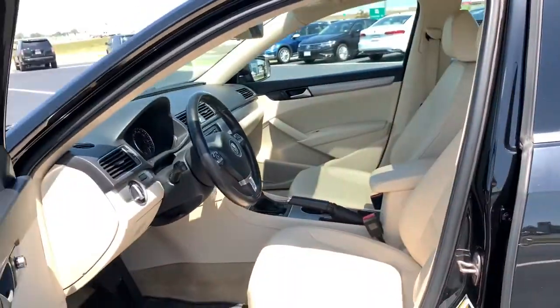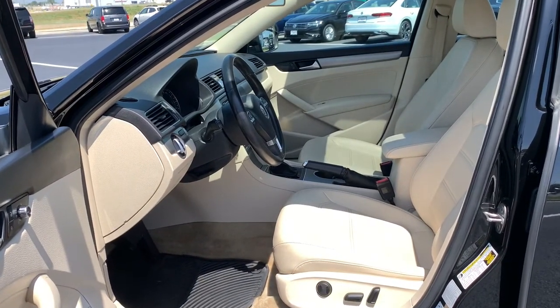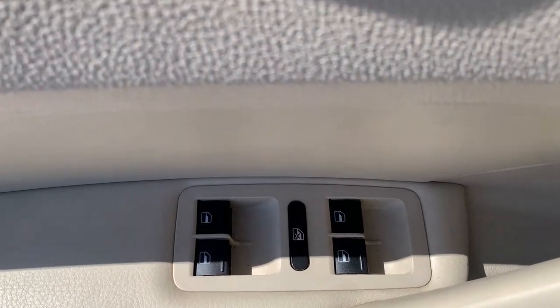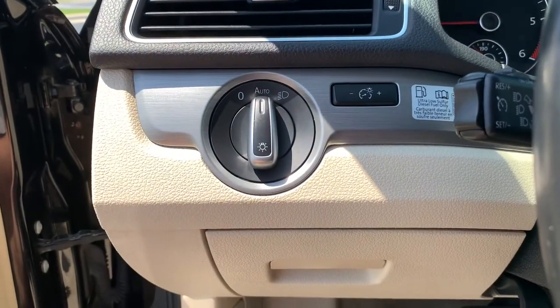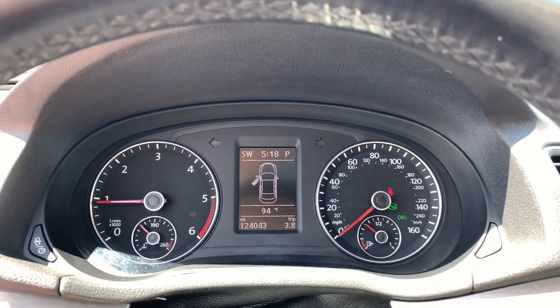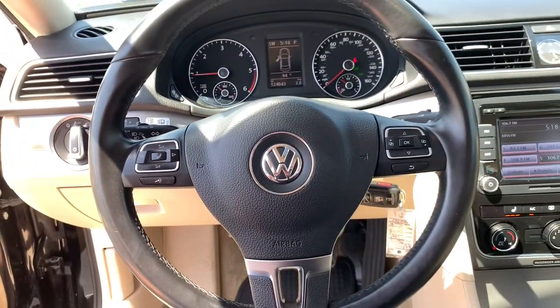These are just some of the great options this vehicle comes with: heated driver's seat, keyless entry, backup camera, sunroof, satellite radio, iPod and MP3 input, heated mirrors, four-cylinder engine, power driver's seat, and electronic stability control.